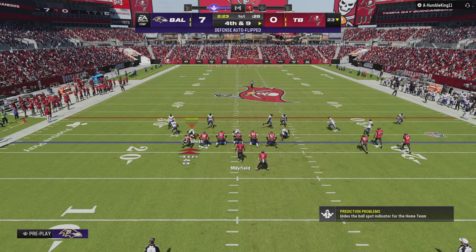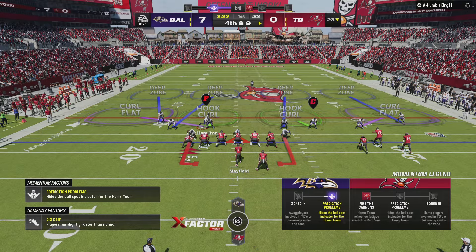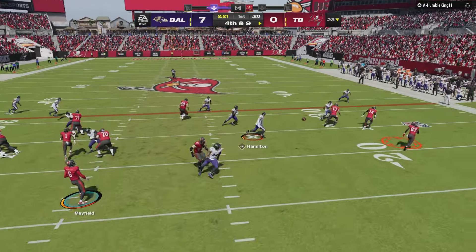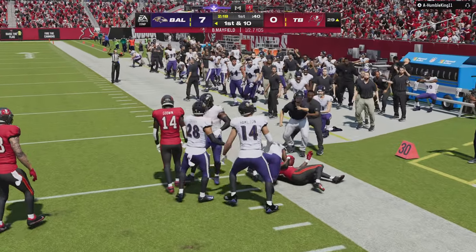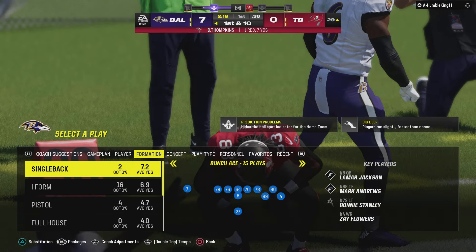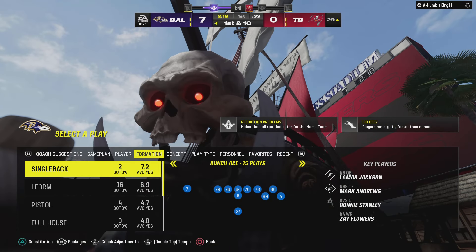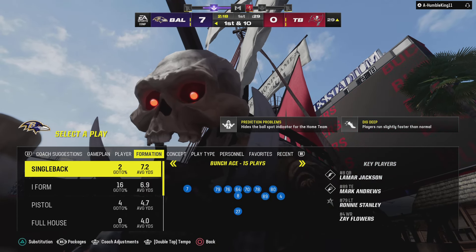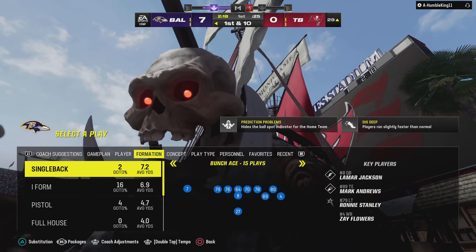Down a touchdown already, but they're going to line up to go for it on their side of the field. Going quickly out to the right side and unable to break away — they stop him a few yards shy. A curious decision to go for it doesn't pan out, and that will force a turnover on downs.